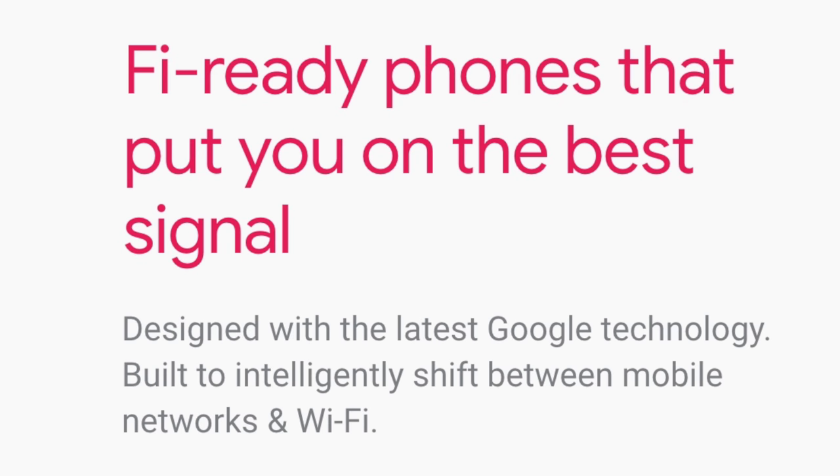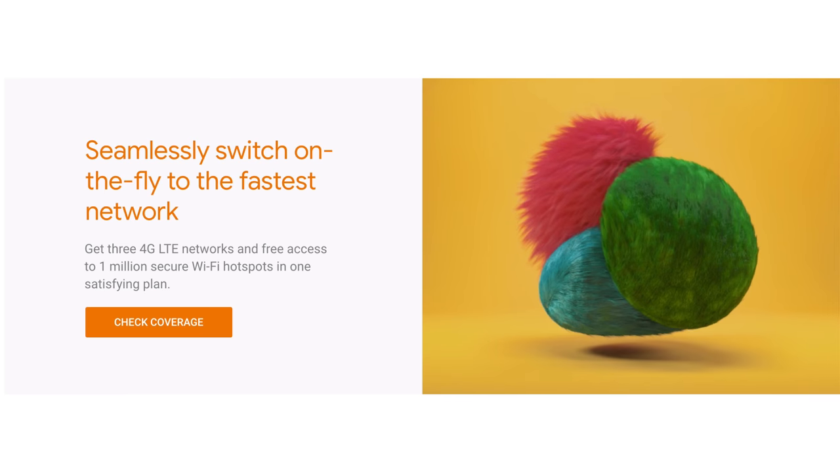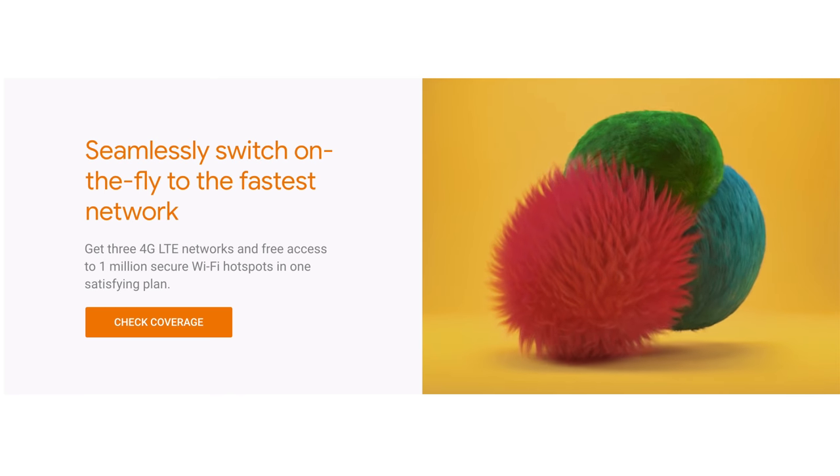The way it works is it switches between three different carriers. If I'm in a place where I'm using Wi-Fi and I'm on a phone call, it won't drop that call when I leave. It'll automatically switch to Sprint, T-Mobile, or US Cellular — whichever one has the best signal.